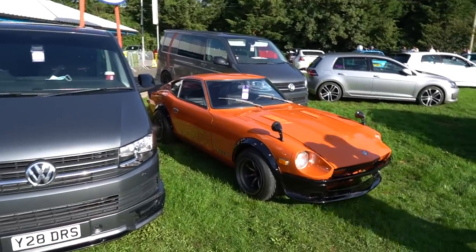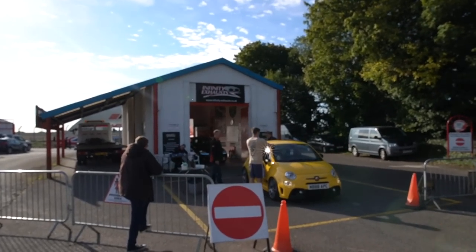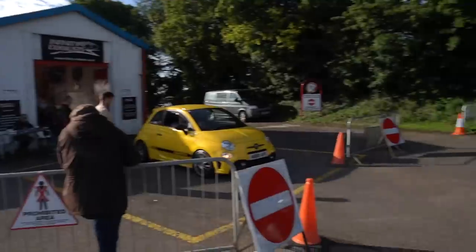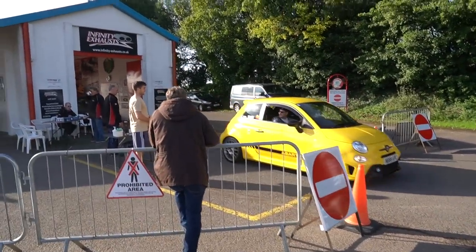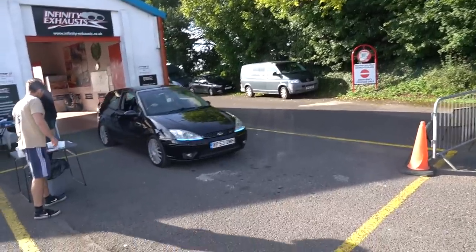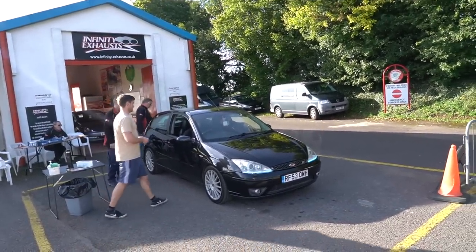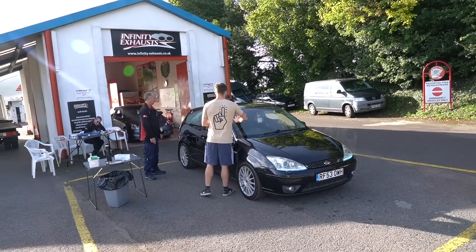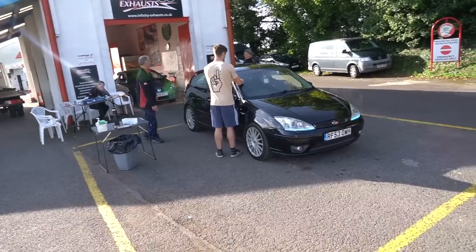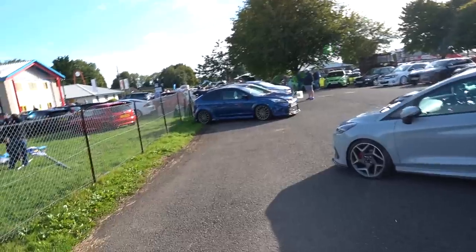I'll take back what I said earlier - this isn't a Datsun, it's a Nissan 280Z. Thanks to Luke for correcting me on that one. To any of you who don't know, this is the sound testing. You're not allowed on track if your car is above a certain decibel level. They bring their cars in here and, as you can see, the ST170 is going through sound testing as well. I don't know what the actual dB level is.